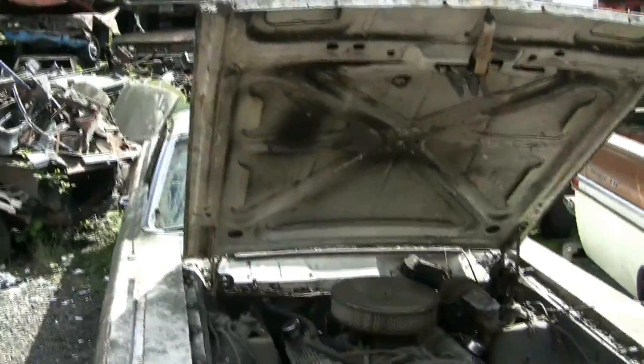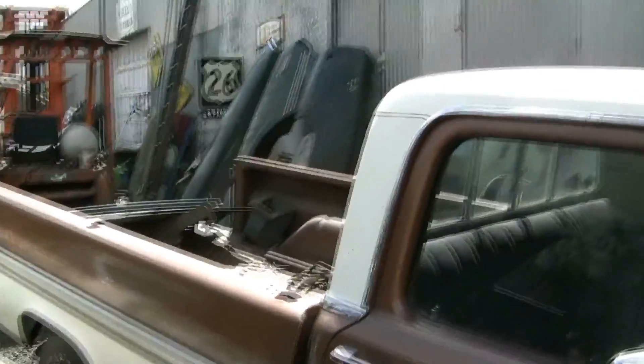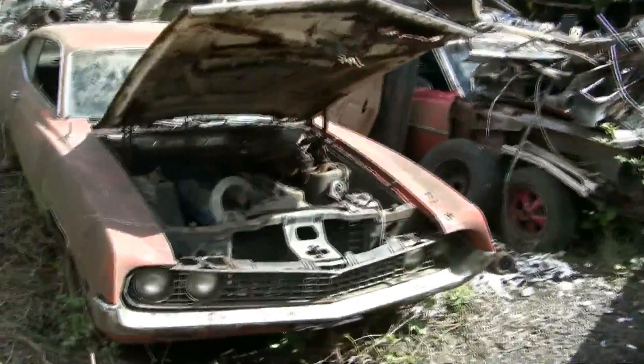Dan's 68 to 74 Torino Salvage Yard. We got all kinds of stuff here and we are looking to sell it, so come on down.